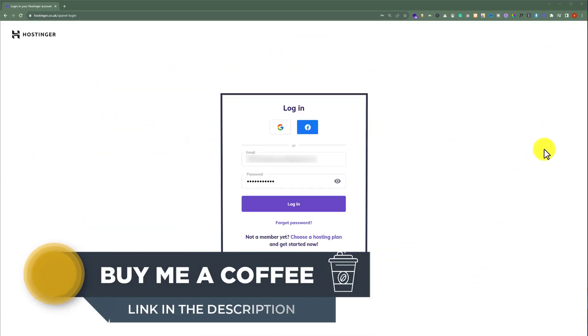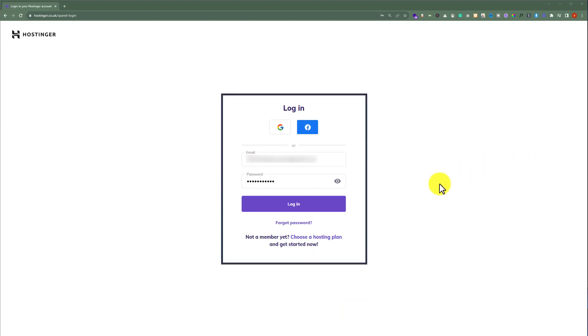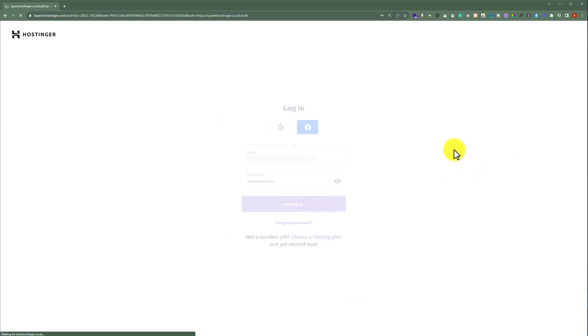Here you need to enter your Hostinger username and password and then click on login again. This will take us to the HPanel of our Hostinger account.